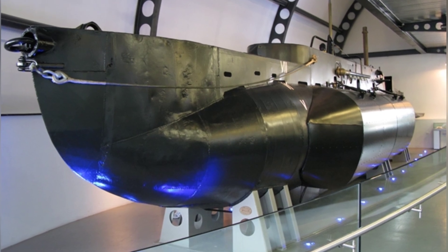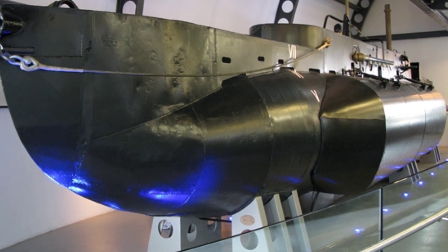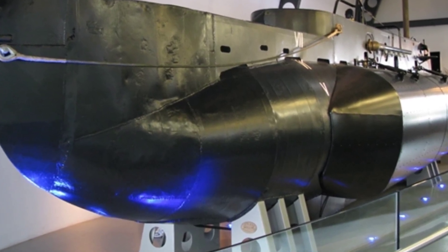After the war, these midget submarines lost their usefulness and had little remaining value. Currently, only one X-24 submarine is preserved in a museum.